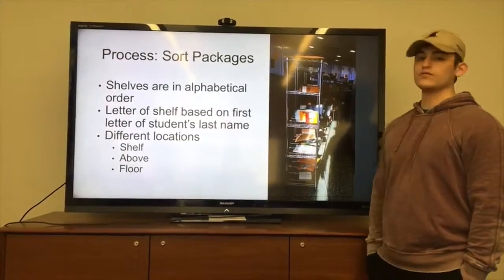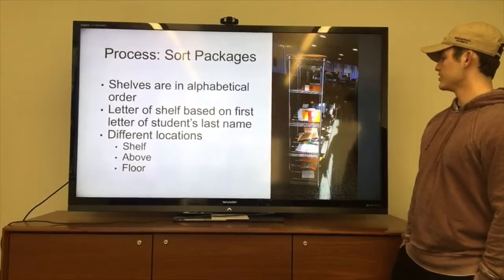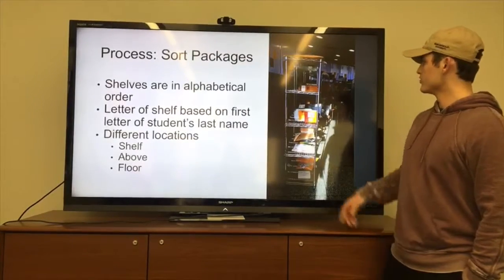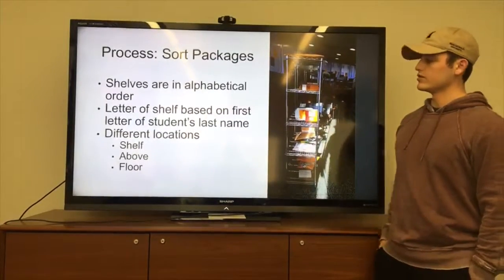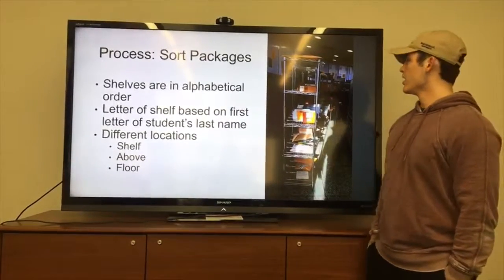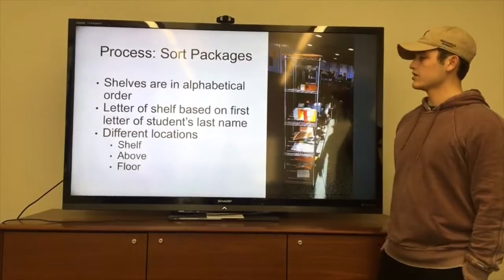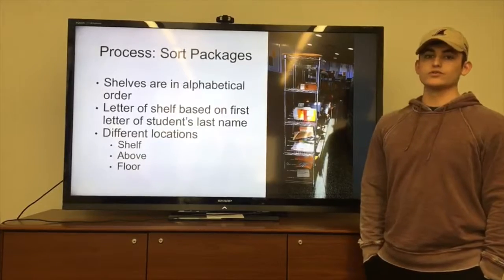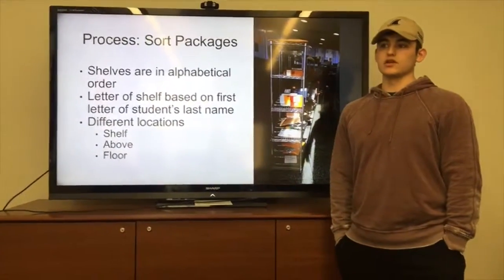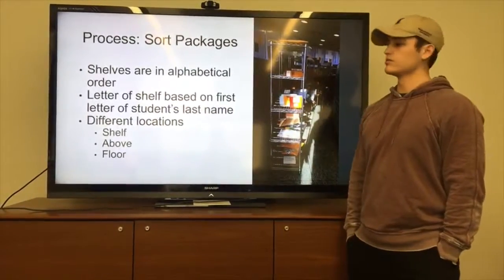After packages are written up and a University of Pittsburgh label is applied, workers shelve them in alphabetical order starting with A's going all the way to Z, based on the first letter of the student's last name. The different shelves correspond to different package sizes: the silver shelves hold small to medium packages such as envelopes or small boxes, the above section on top of the mailbox cubbies holds medium to large but light packages, and the floor section holds boxes that are too big or heavy to be placed higher.